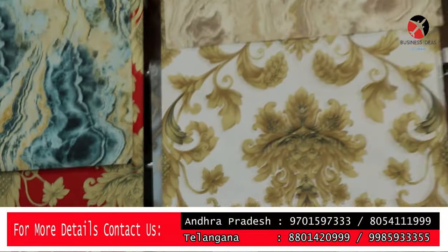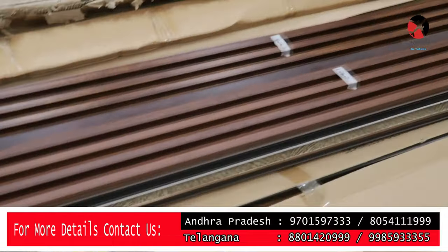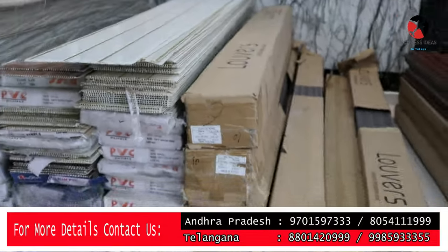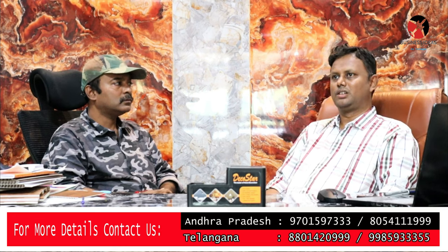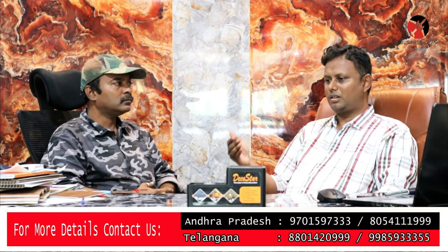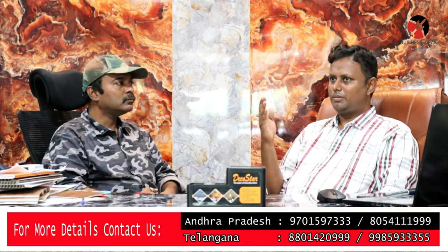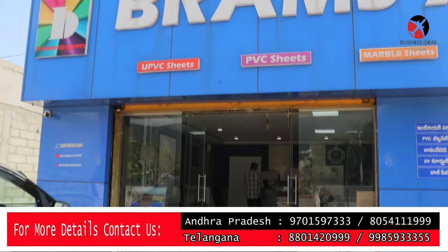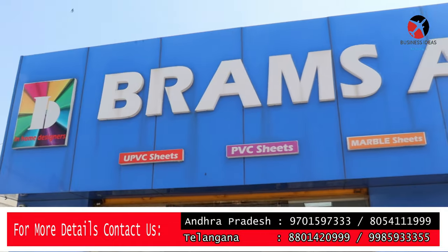UV sheets are used as alternatives to marbles and tiles. Marbles and granite tiles are used in bathrooms. But granite stones are heavy and the cost difference is significant. If you have marbles and granites, you can complete the finish using wall paint instead.